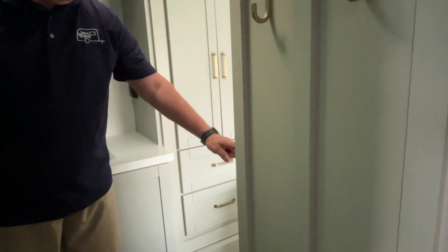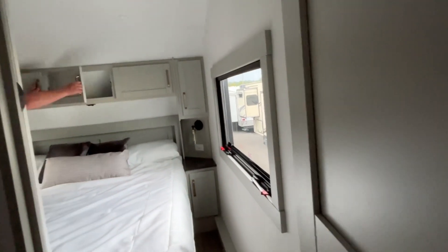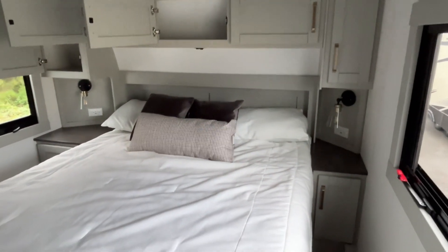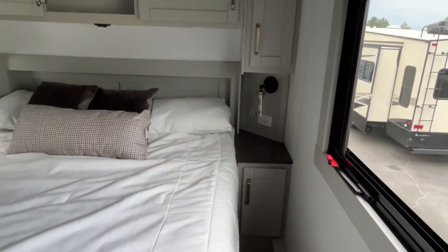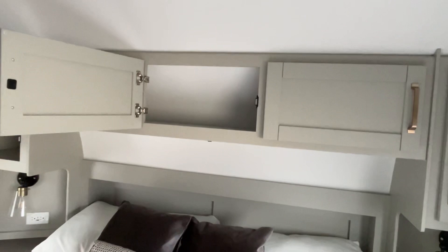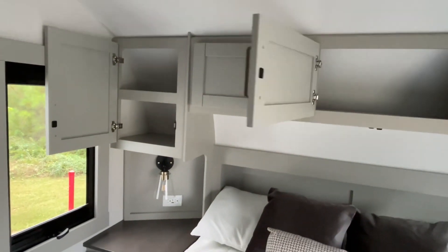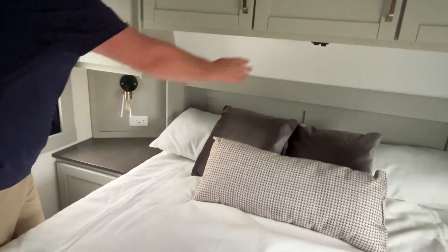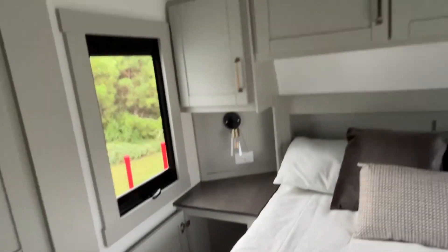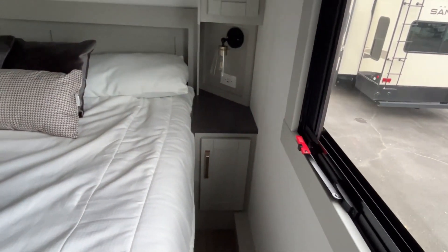The bathroom has two entries, and it is an actual pocket door, not just a sliding door. Coming through the hall — this is going to be a mid-profile, so it's not a full profile, and you get a north-south queen bed. You have nightstands on both sides with reading lights, power, and USB on both sides. Storage up above goes all the way across, plus more storage on each side. Second AC is already up here.